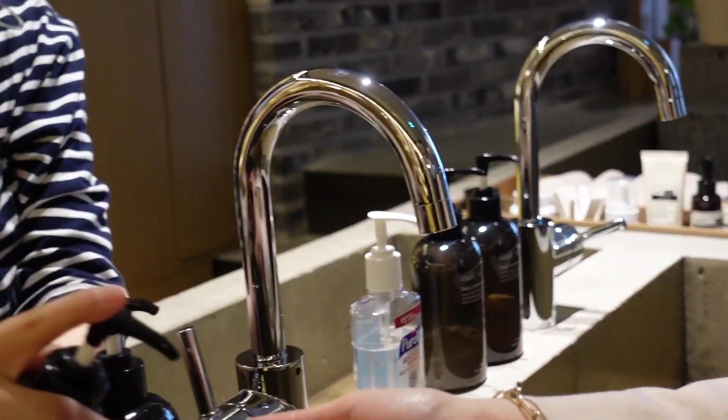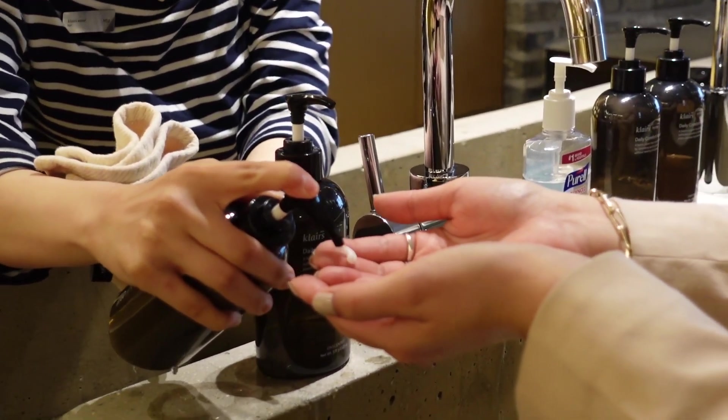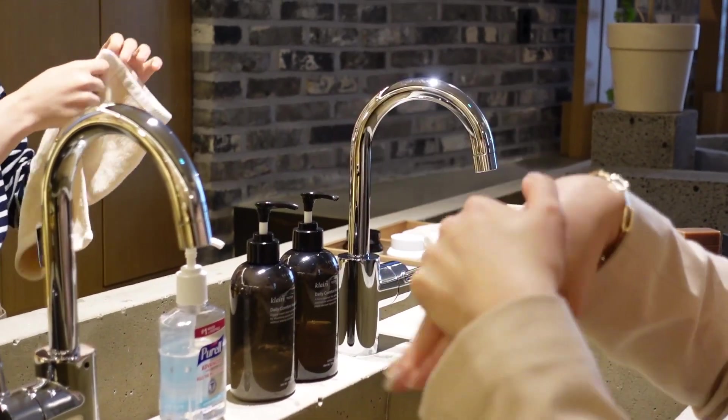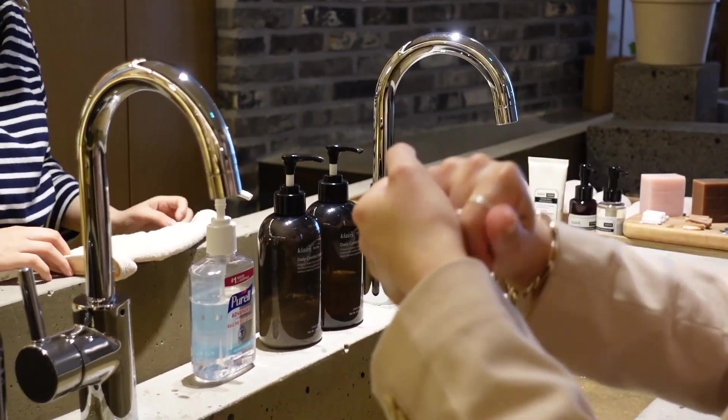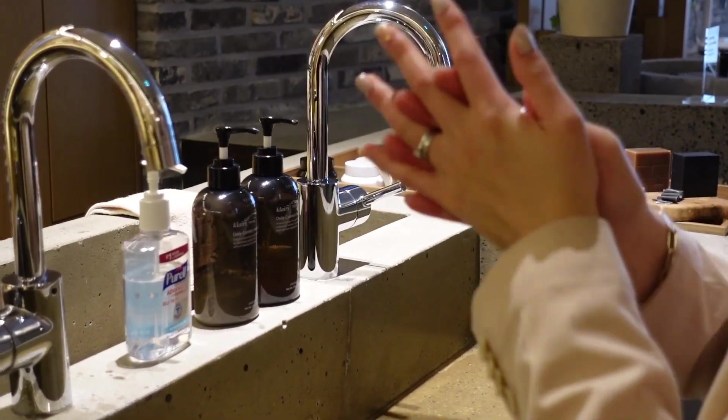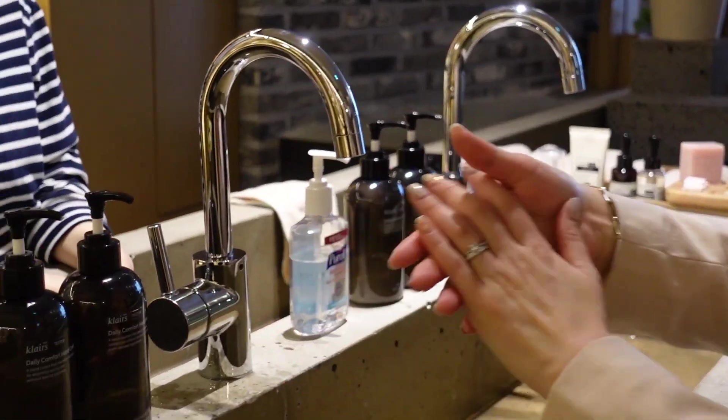Wow, my hands are going to be so smooth! That's nice — I need to buy these for my bathroom.